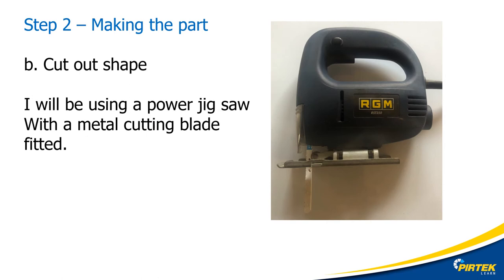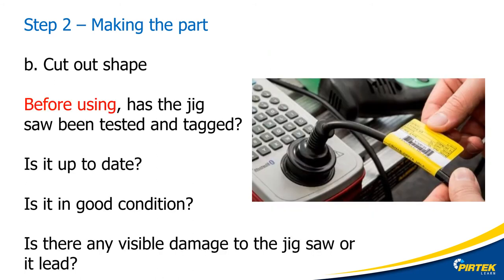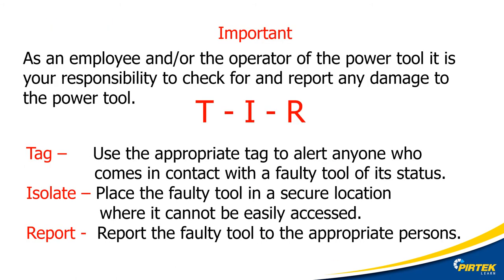In this operation we will be using a mains-powered portable jigsaw to cut the rectangular section out of the sheet. I have fitted a metal cutting blade to the jigsaw and looked up the data sheet to set the reciprocating speed for aluminium. Hold on a minute before we begin — has the handheld jigsaw been tested? Is the testing and tagging up to date? Is it in good condition? Is there any visible damage to the jigsaw or to the lead? Safety is everybody's problem. If there is a fault with the portable power tool, you'll need to tag, isolate and report.